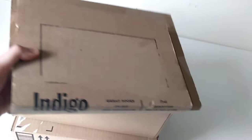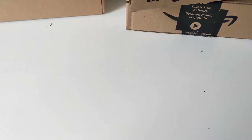Hello and welcome back to another video. What I have for you here today is a bunch of boxes full of books again for another unboxing video. So let's get started.